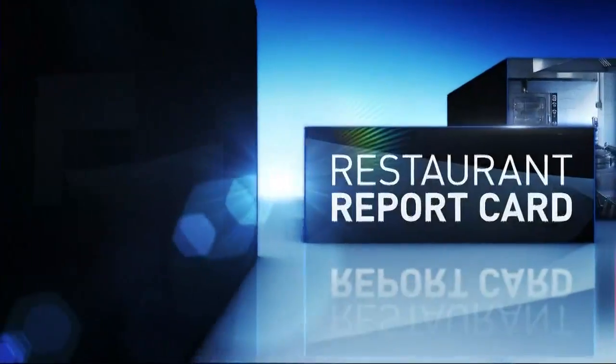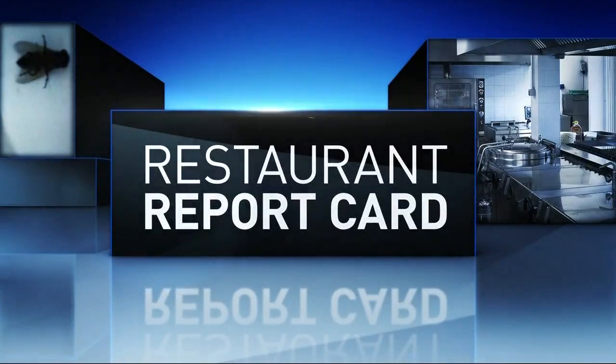Restaurant report card. It's something you've probably never seen before — a local restaurant gets a violation for not having a toilet seat. NBC Charlotte's Bill McGinty shows us the joints you might want to stay away from.